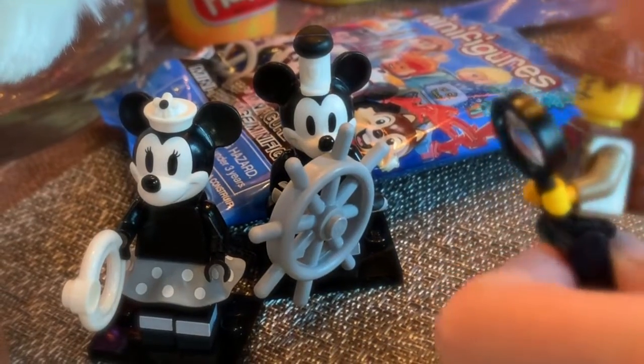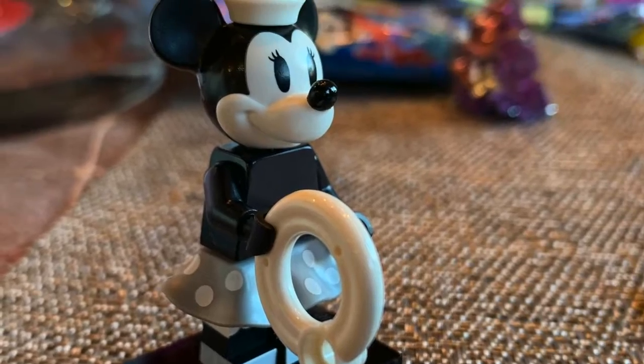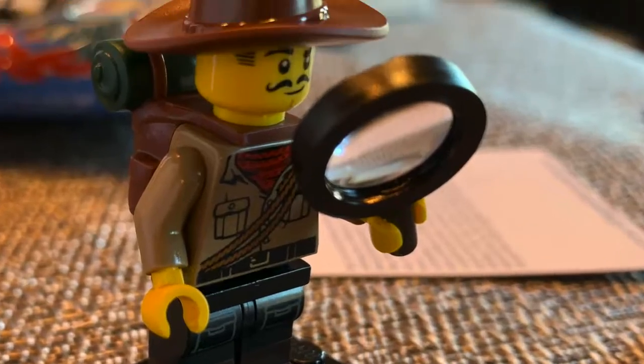With his pet gecko, I guess he's exploring with Minnie and Mickey! I hope you like this video — please subscribe, and thank you for watching. Bye!